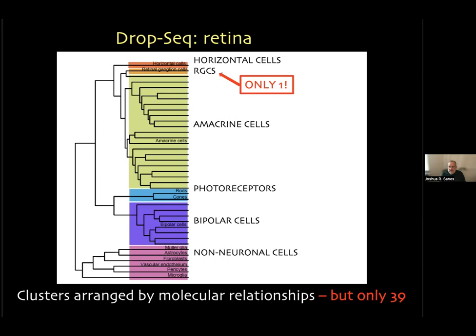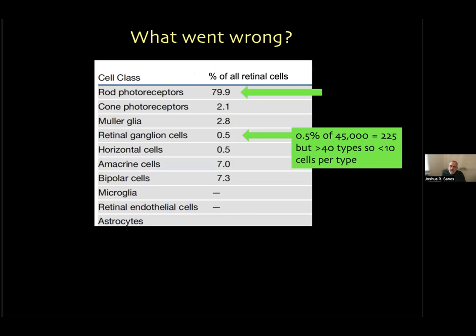The results were good but not good enough — there were only 39 clusters, and we already knew there were at least 60 cell types. Most dramatically, there was only a single ganglion cell cluster even though we knew there were more than 10 ganglion cell types. The problem was that even though 45,000 cells is an awe-inspiring number, most are rod photoreceptors. For rare types like retinal ganglion cells — less than one percent of all cells — there were barely 200 in the dataset. With 40 types, that's only about 5 cells per type, so we missed rare types and didn't have enough cells for the computer to individualize them.